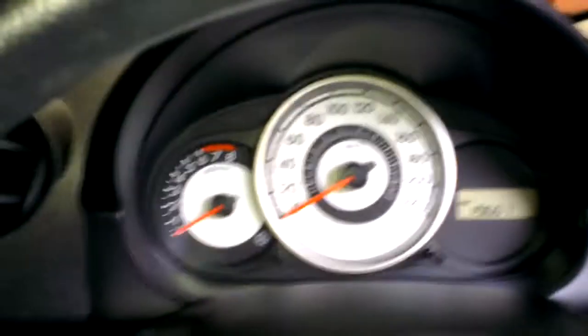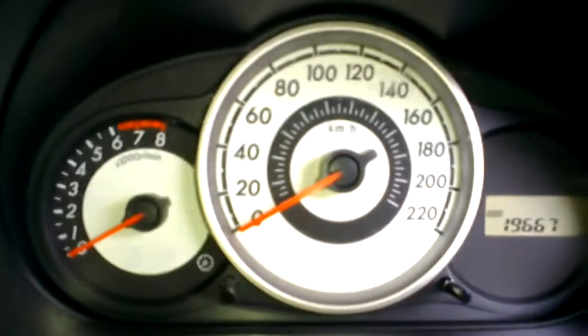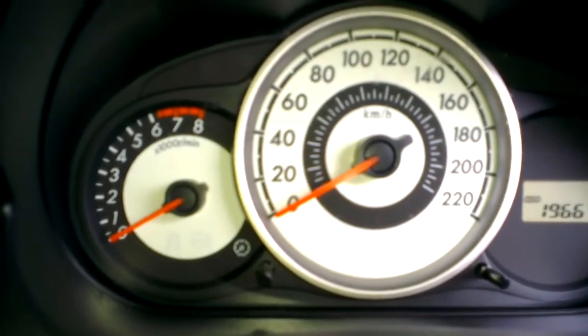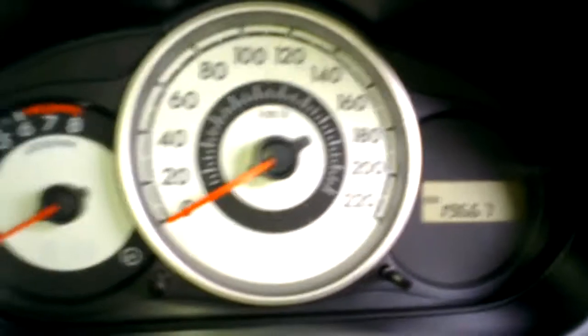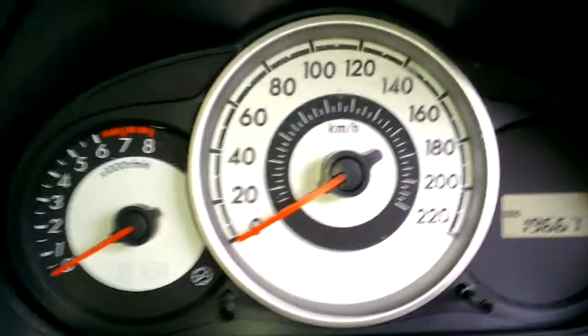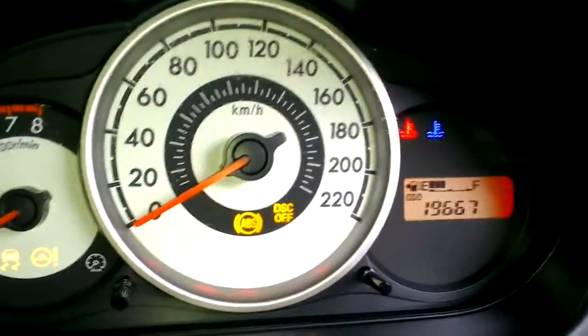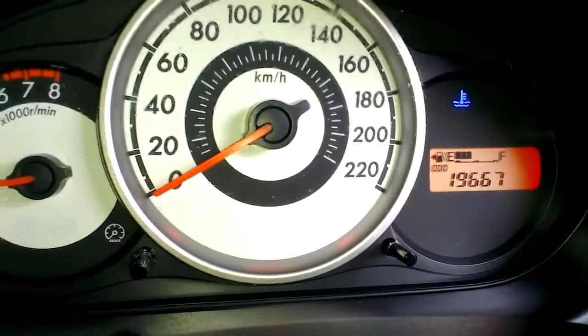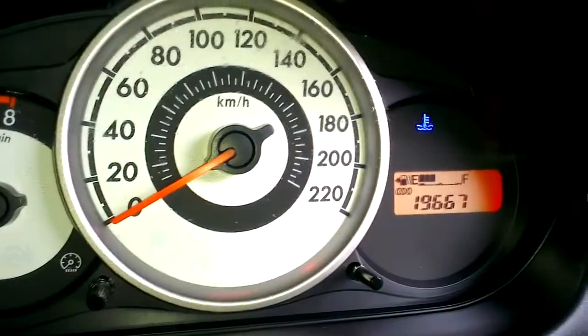I'm actually six foot six and I can still fit into this particular vehicle in the driving seat, so there's loads of room for the driver. As you can see on the cluster it's showing 19,667 kilometres. I'll just fire this particular car up for you Angie — as you can see it starts first time every time. There's a little bit of fuel left in the tank as well.